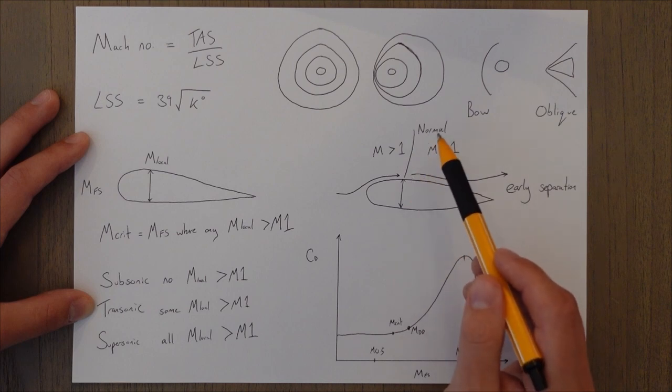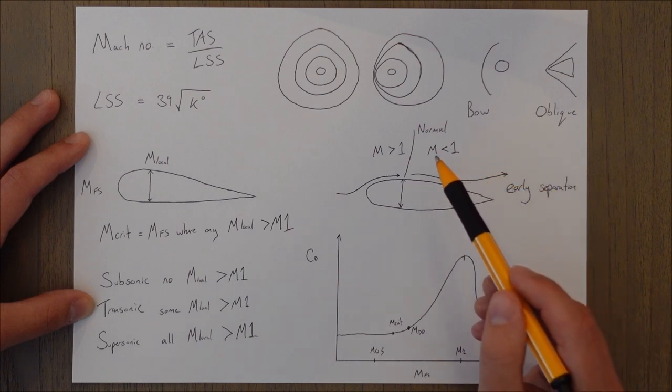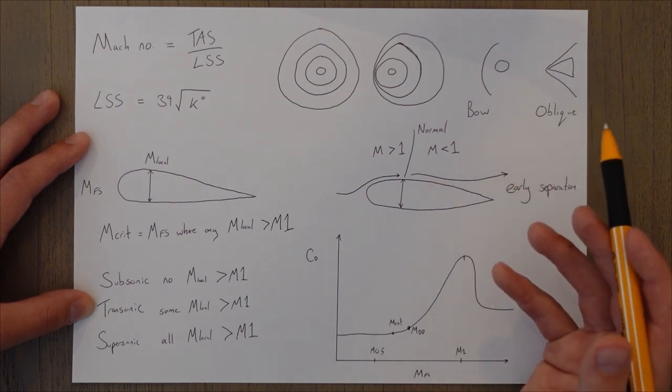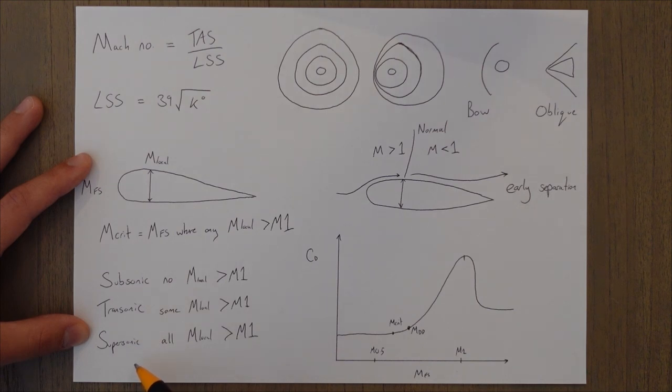A normal shock wave forms at the thickest part of the aerofoil at that critical Mach number. The speed in front of the normal shock wave is above Mach 1 and then, over roughly a millimetre, it drops below Mach 1. This normal shock wave draws a lot of energy away from the boundary layer and can lead to early separation. If it draws too much energy, the airflow separates too early and we stall — what's called a shock stall or high speed stall. Subsonic means no local Mach number exceeds Mach 1; transonic means some do; supersonic means all do.